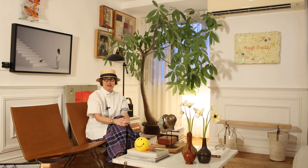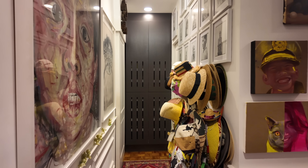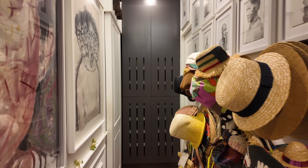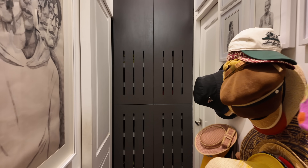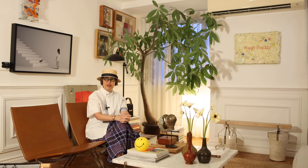Believe it or not, there was a time when I thought hats didn't suit my face — but here we are. I mean, there's a whole wall. I don't know, I just keep buying hats, but it makes me happy. I think it completes your look, your outfit.